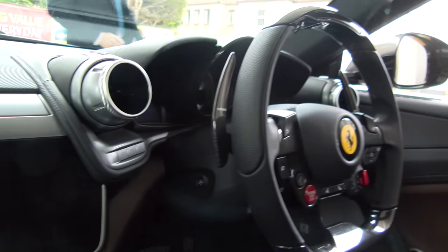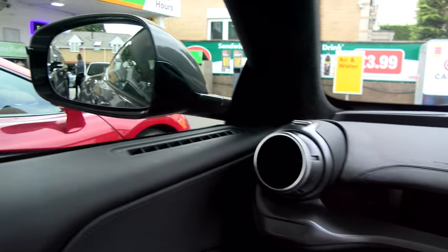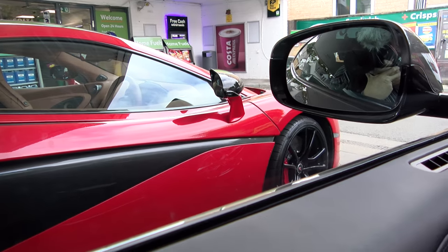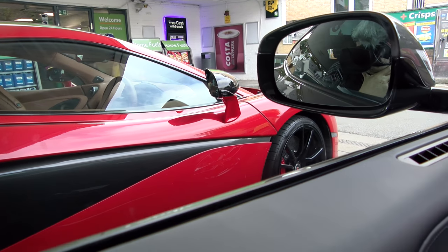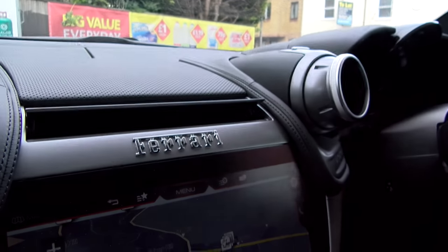I absolutely have to do this little clip, because I just looked out the window and wondered what's next to me — and frankly, you know you're in Surrey when you pull up in your Lusso at the petrol station and happen to fill up next to a McLaren. Sorry to be so amused, I'm not really grown up.